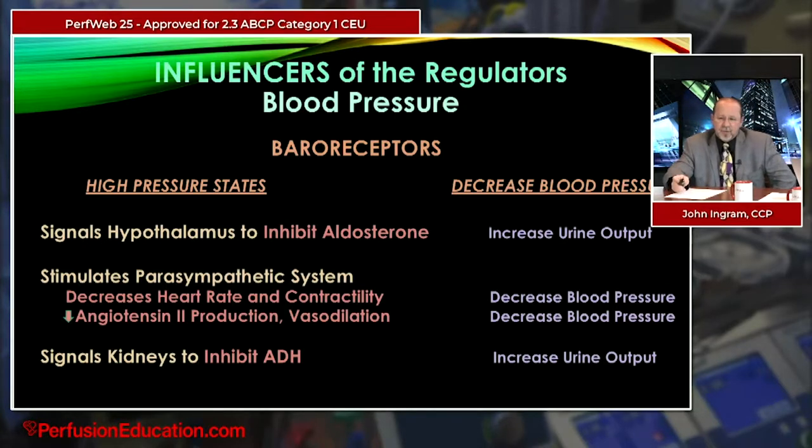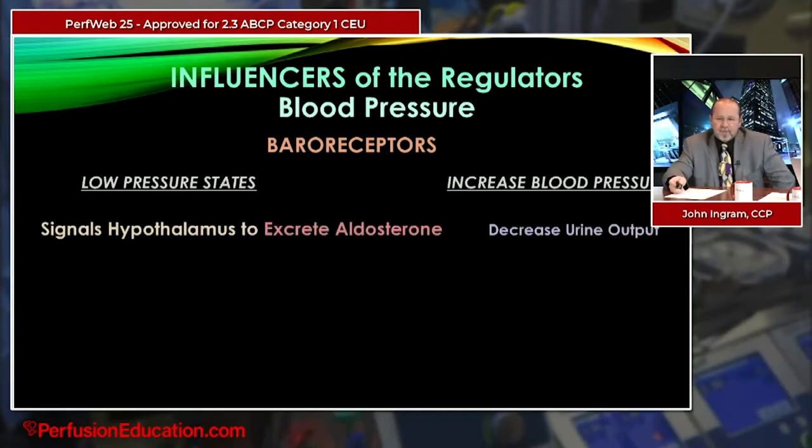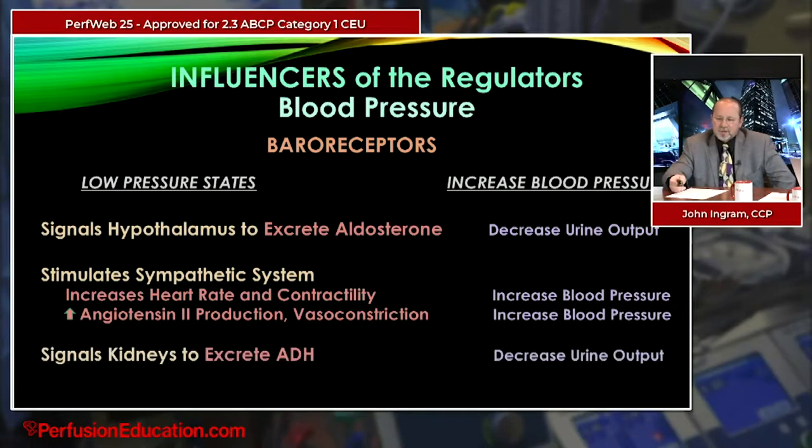In a low pressure state, baroreceptors signal the hypothalamus to excrete aldosterone, decreasing urine output; stimulate the sympathetic system, increasing heart rate, contractility, and blood pressure; increase angiotensin-2, causing vasoconstriction and increasing blood pressure; and signal the kidneys to excrete ADH, decreasing urine output.